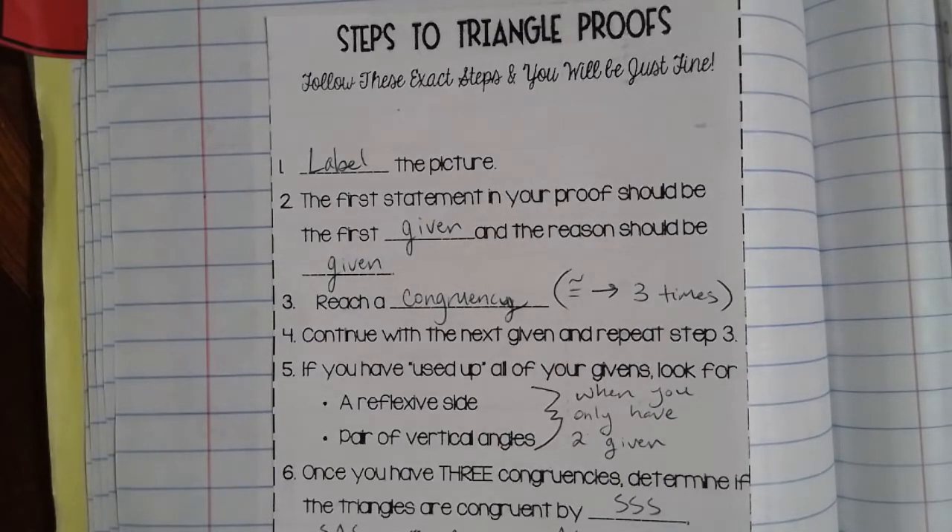As I'm getting ready to write these proofs, there is a five-step process that I need to be aware of. First, we need to label our picture. Our picture is going to give us some kind of a congruency statement, so it's best to go ahead and label the picture so we know exactly what we're working on.